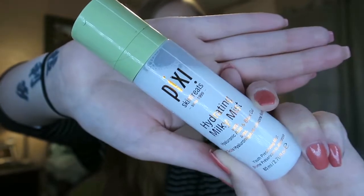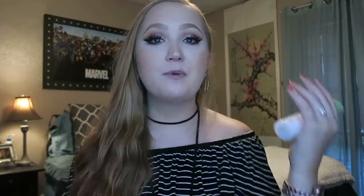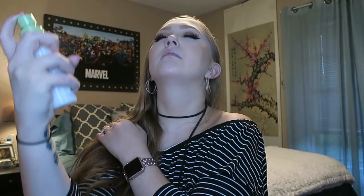Another favorite of mine this past month or two is the Pixie Hydrating Milky Mist with hyaluronic acid. This stuff is so good — it smells amazing, it's super hydrating. I can use it before my makeup, after my makeup, or just spritz it throughout the day. The mister on it just feels so nice.